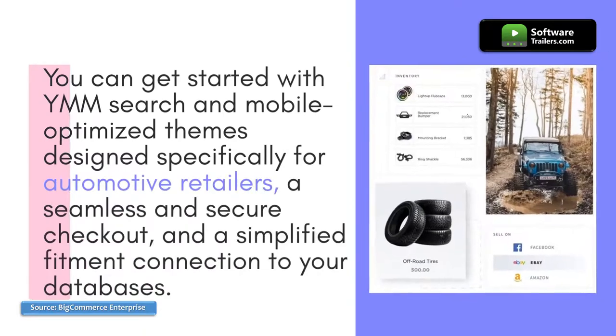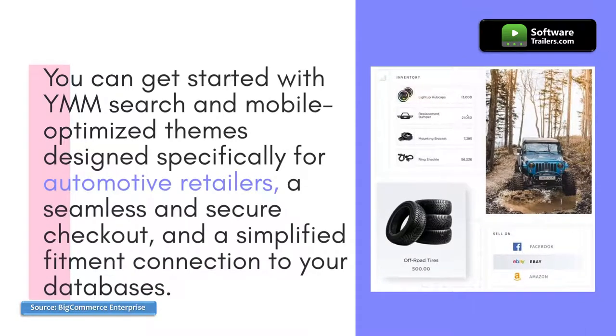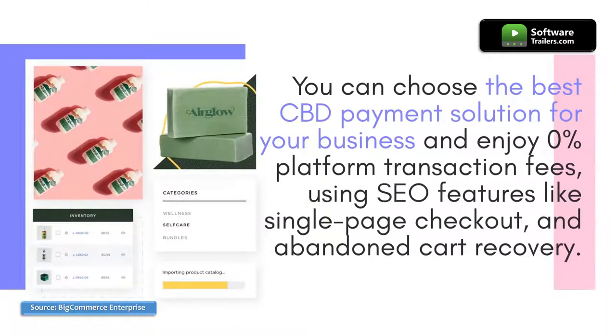You can get started with in-search and mobile-optimized themes designed specifically for automotive retailers, a seamless and secure checkout, and a simplified fitment connection to your databases. You can choose the best CBD payment solution for your business and enjoy 0% platform transaction fees, using SEO features like single-page checkout and abandoned cart recovery.